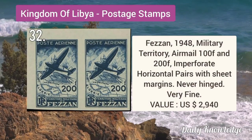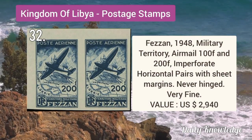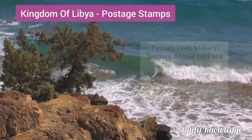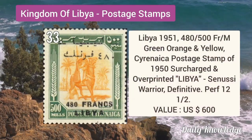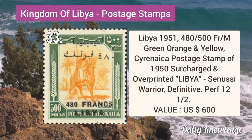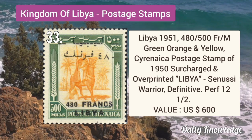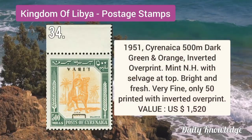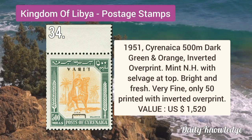Fezzan 1948 military territory airmail 100F and 200F, imperforate horizontal pairs with sheet margin. Libya 1951 480F by 500M green, orange and yellow. Cyrenaica postage stamp of 1950–1951: Cyrenaica 500M dark green and orange, inverted overprint.